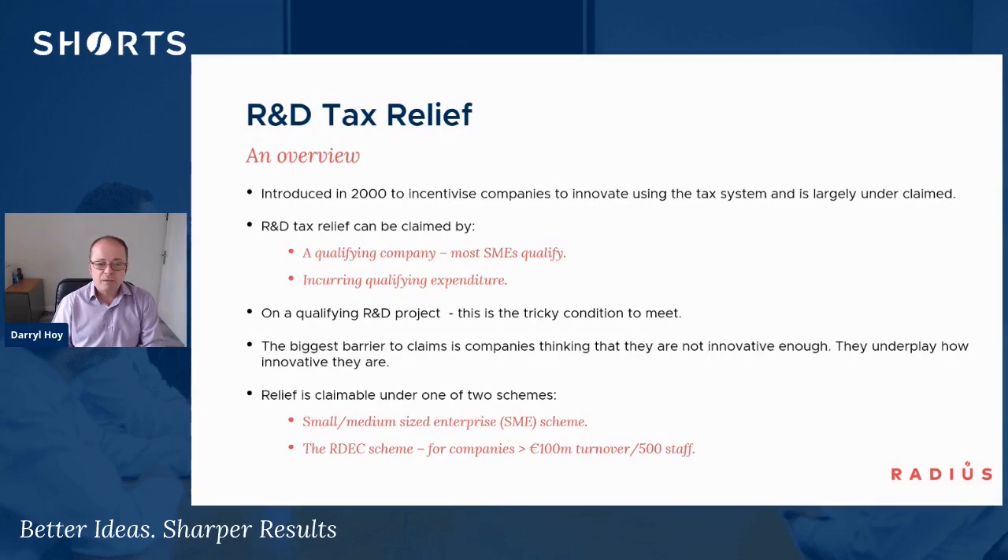R&D tax relief can be claimed by qualifying companies — most SMEs will qualify — but you have to be an incorporated company, so not a sole trader or individual, and you must be incurring qualifying expenditure on a qualifying project. That's quite the trickiest condition, which I'll talk about later.